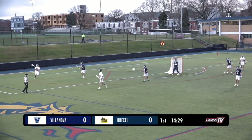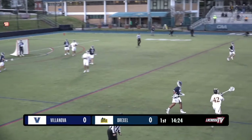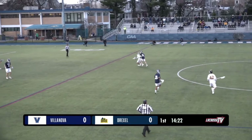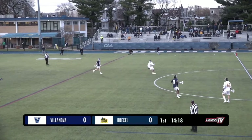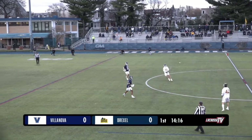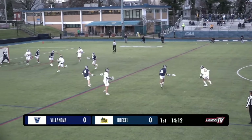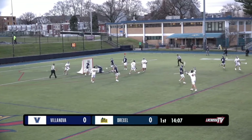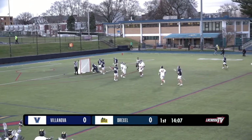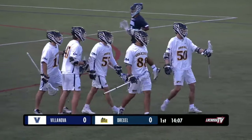Face-offs between these two teams — neither really standing out — so that's going to be just a battle we continue to watch today. I like the take from Kevin O'Brien, the long stick midi for Drexel. It'll be the battle of a strong offense against a strong defense, and it's the offense that starts with the opening goal up close — Drexel lead 1-0.